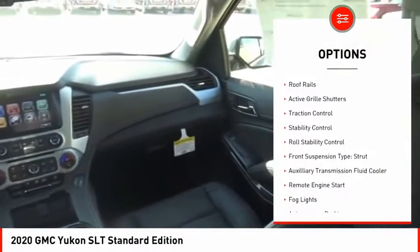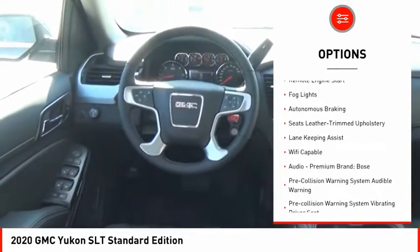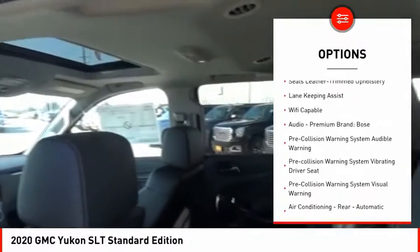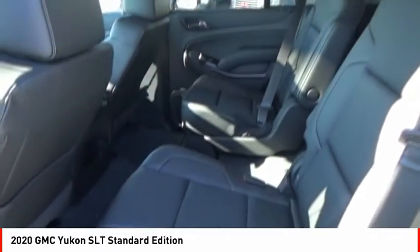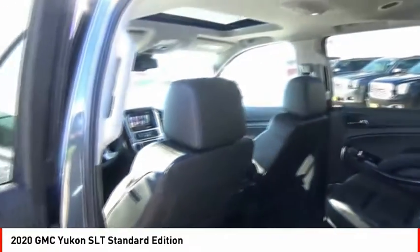Power windows with safety reverse, roof rails, active grille shutters, traction control, stability control, roll stability control, front suspension type strut, auxiliary transmission fluid cooler, remote engine start, fog lights.